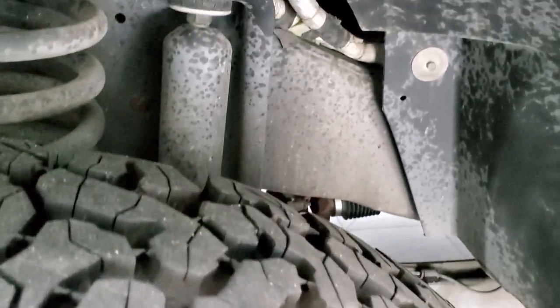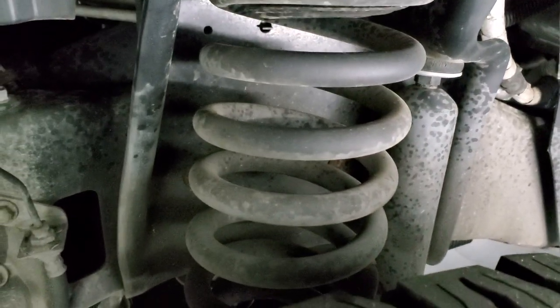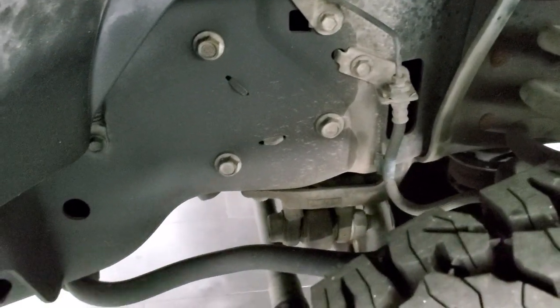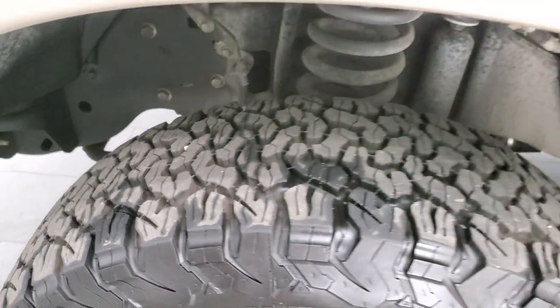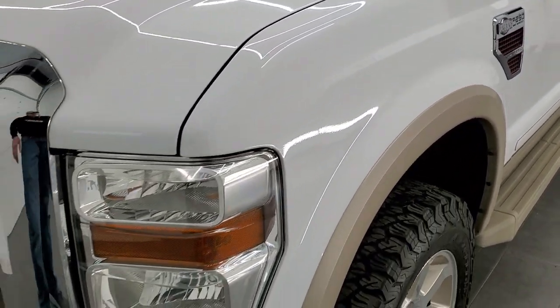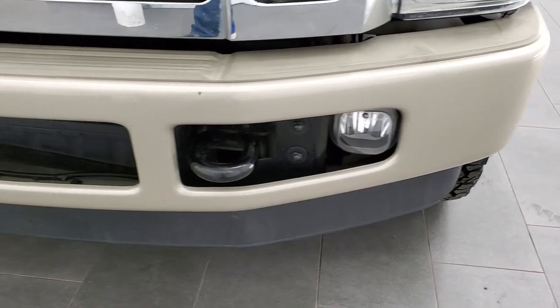The frame on this truck is in exceptionally nice condition. I didn't see any corrosion, all the bolts look brand new — just a very, very clean truck. I know it's from down south, and I believe it's from Georgia. I'll have to take a look at the buyer's guide here in just a little bit.